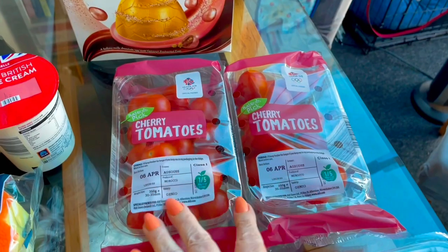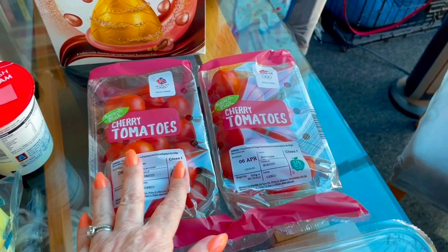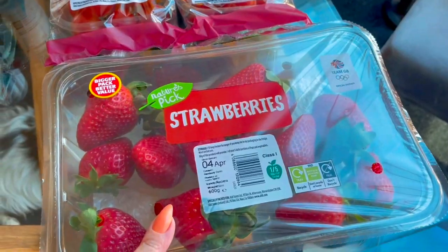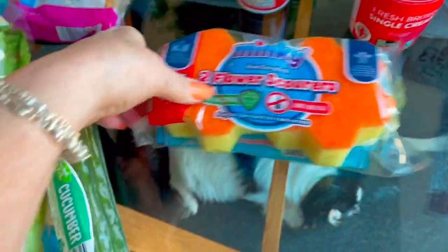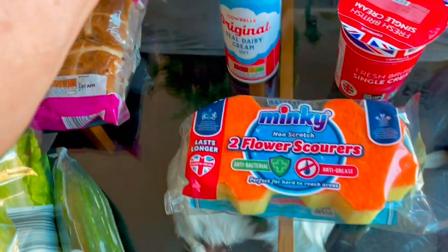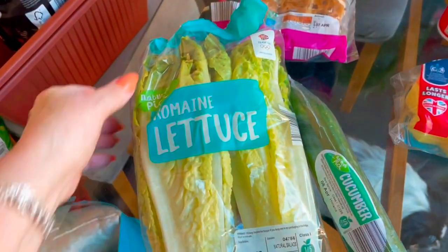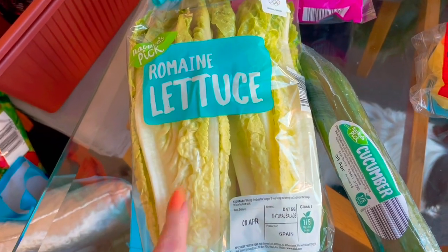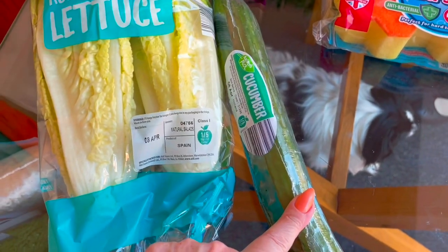I've got two packs of cherry tomatoes — these are part of their special six, I think they were 49p or something. A pack of strawberries, some single cream, two of the Minky flower scourers, some squirty cream — the real one, not one with all the sugar in it. Also some little gem lettuce — that was also part of their super six — and cucumber, I think that was 75p. The cucumber I'm sure was 29p.